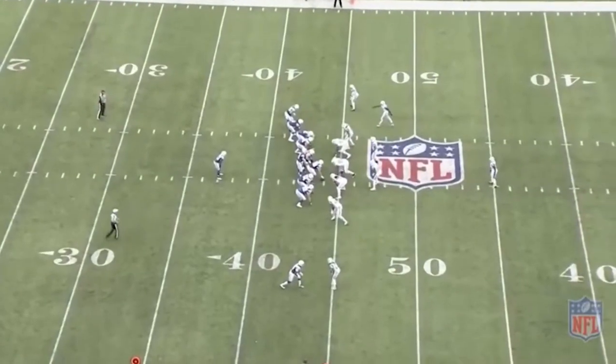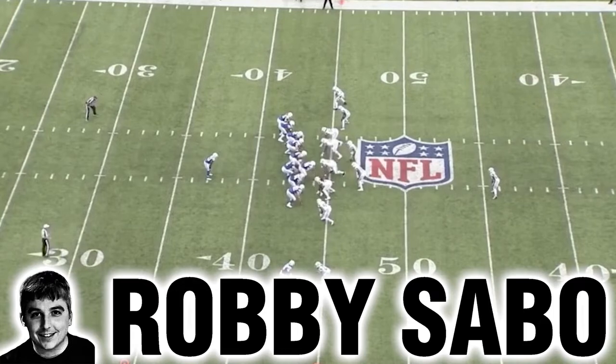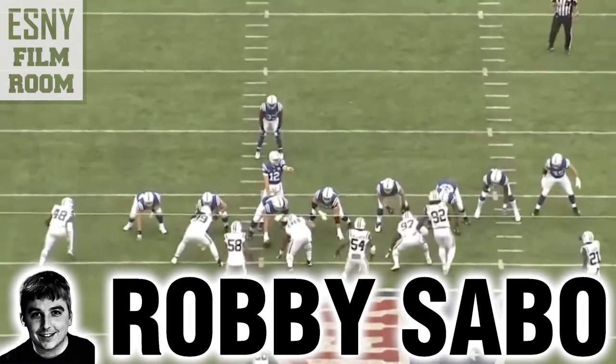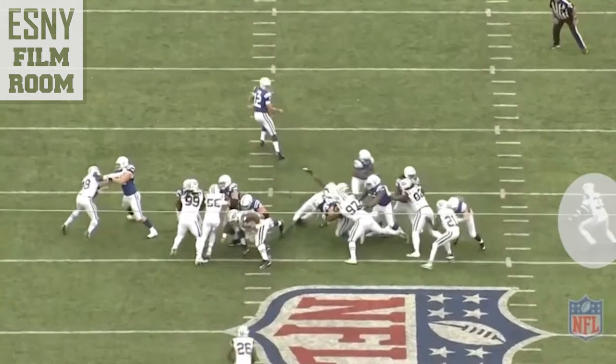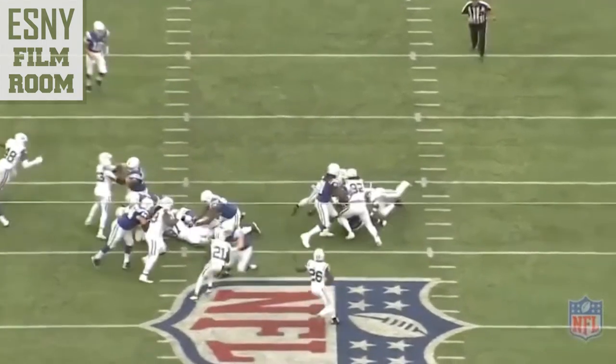Jamal Adams' dominance starts with this: he is the best edge run support safety in the NFL. He plays the edge better than anybody. Watch this against the Colts — the running back is supposed to be up the A gap, bounces it outside. Adams is there on the edge. From the end zone view in slow motion, Avery Williamson fills the hole. Adams on the right side — his purpose is to pinch it as far down as possible, playing the inside shoulder. Nothing can get outside of him. He meets the running back at the point of attack and forces the fumble.